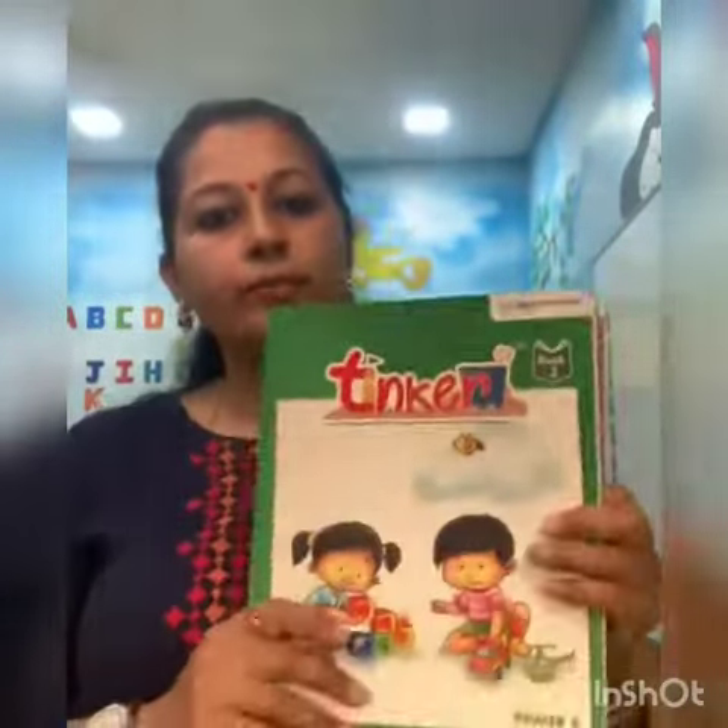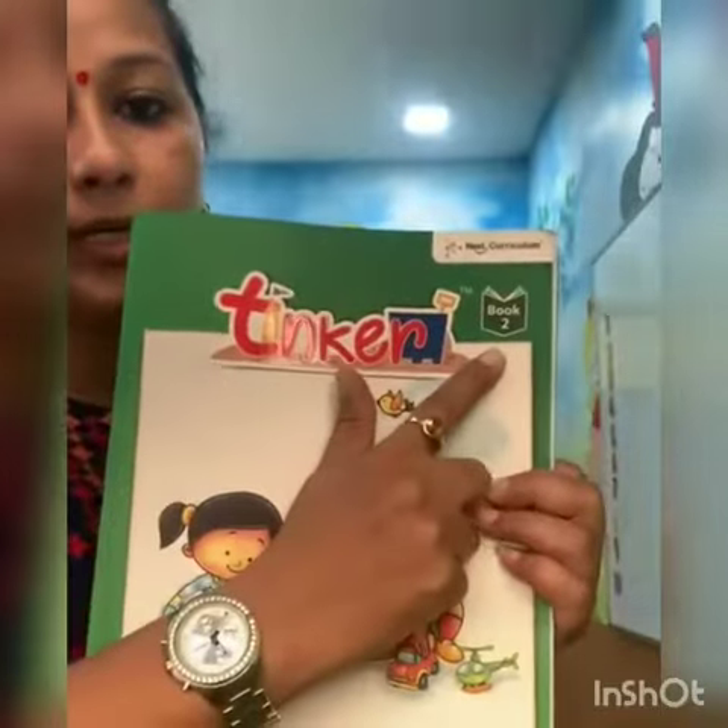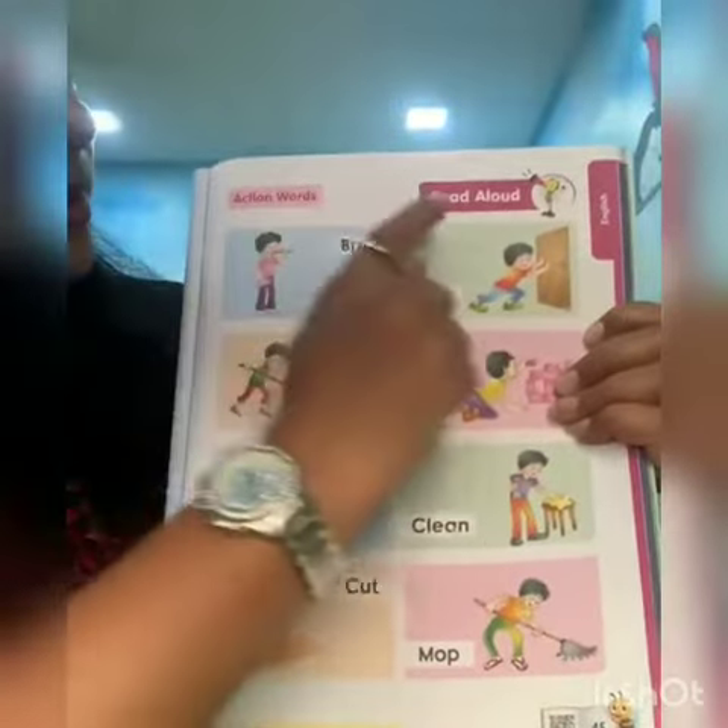Hello kids, today we are going to learn action words. Here is Thinker Book number 2. We will open page number 45. Action words.